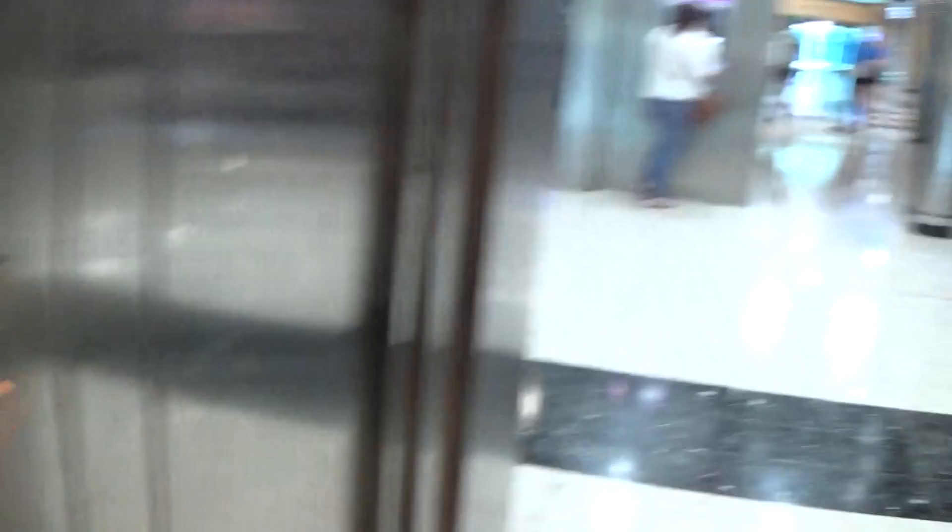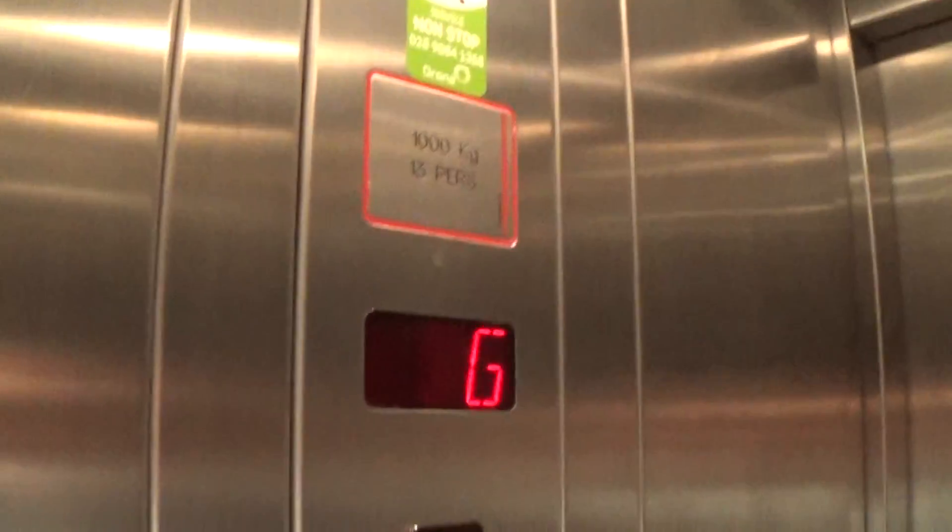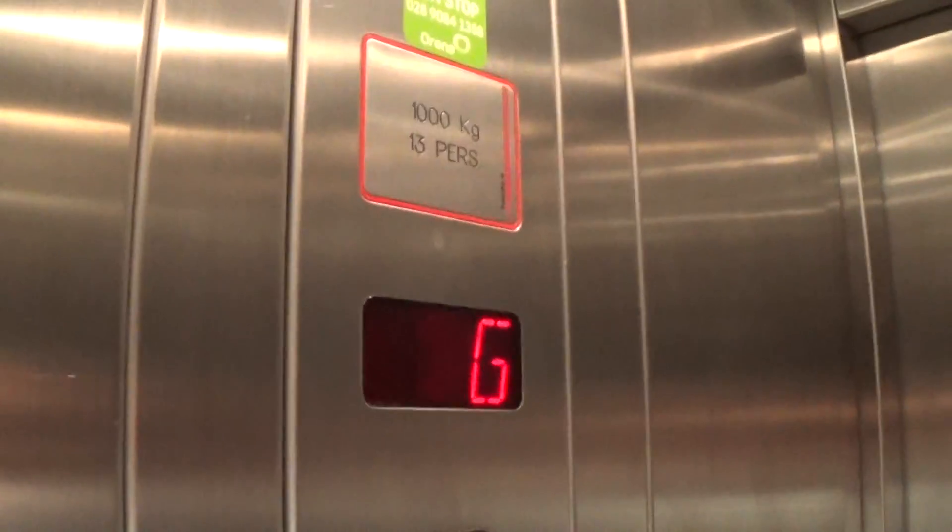Let's go to one. Listen to the motor. Capacity is 4,000 kilos, 50 persons. Installed in the late 90s.